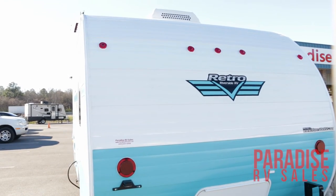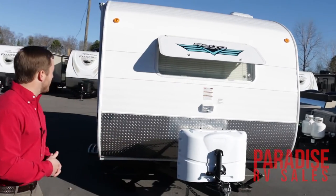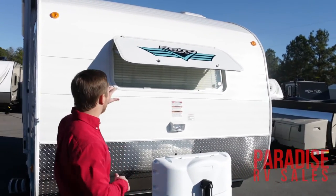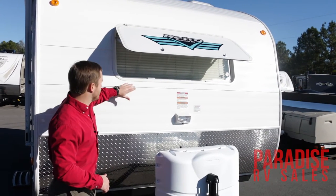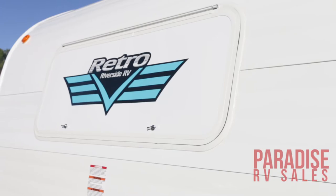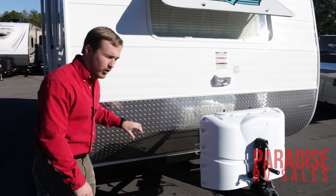One good thing about the roof is you're going to have a one-piece TPO roof with a 12-year warranty on it. As we go here to the front of the camper, you're going to see some really cool things. You do have a rock guard for your front window here, so while you're traveling you can close this up, lock it in place, keep rocks and things like that from hitting the front of your camper, along with the heavy-duty industrial diamond plate rock guard on the front.